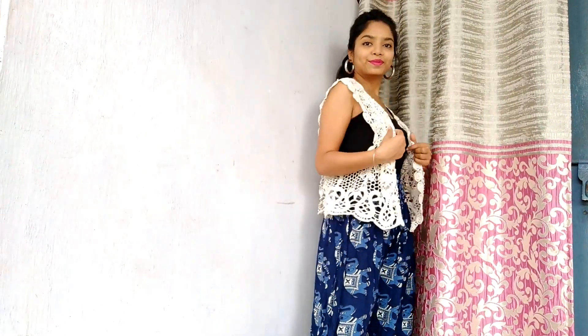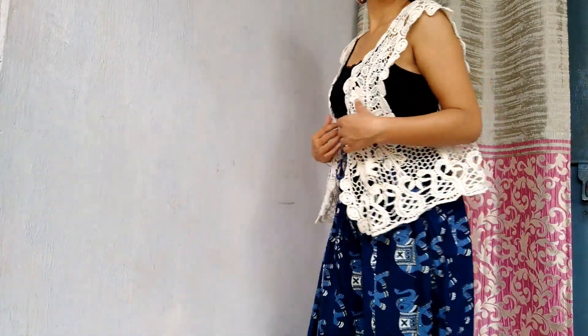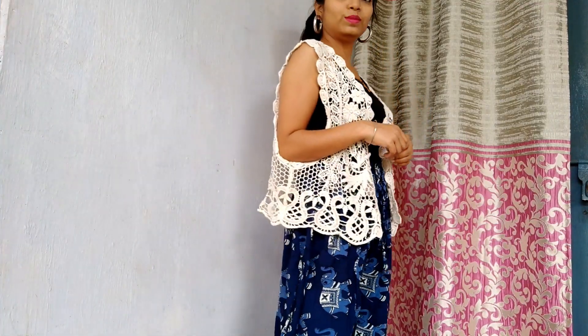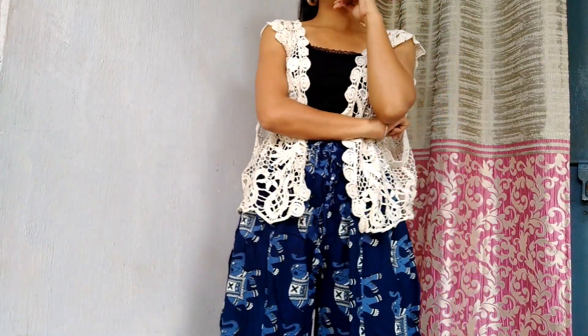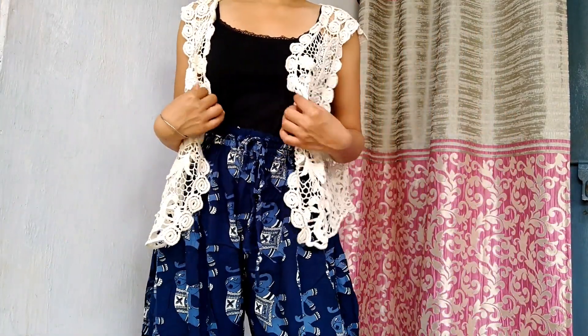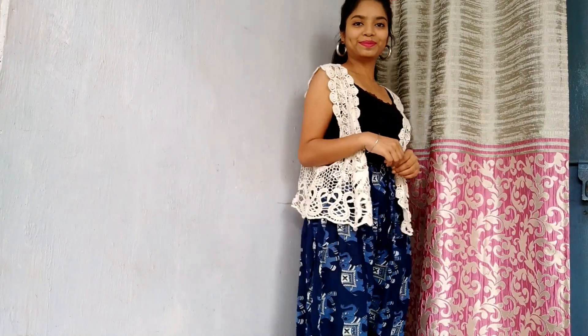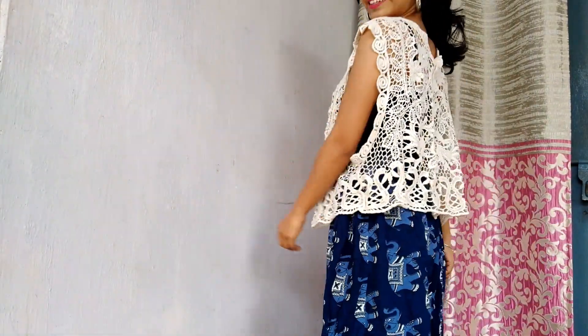The next outfit is one I personally love a lot. I've paired a spaghetti top with a shrug. You can also go with a crop top and a salwar. I love this because it's an indigo color — very trendy — and the material is cotton, which is very comfortable. When you're looking for work-from-home outfits, comfort is the first priority, so everything here is in cotton. If you have any printed cotton pieces, wear them — you'll love this kind of look.